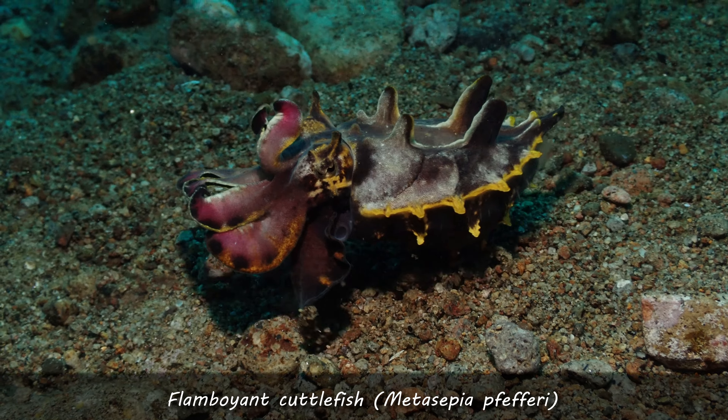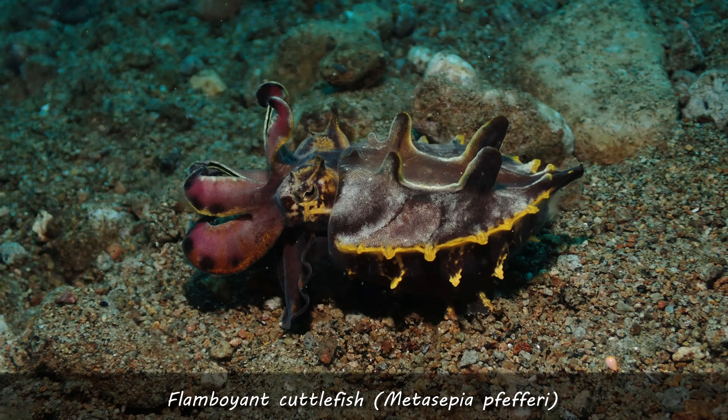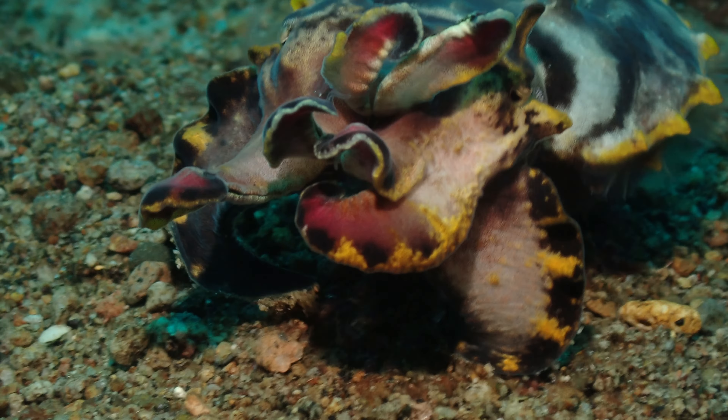Welcome to the summary of my November dives 2023. Mainly during this month we were focused on the octopuses - rare species of small octopuses - because that was the season for octopuses in Darwin.